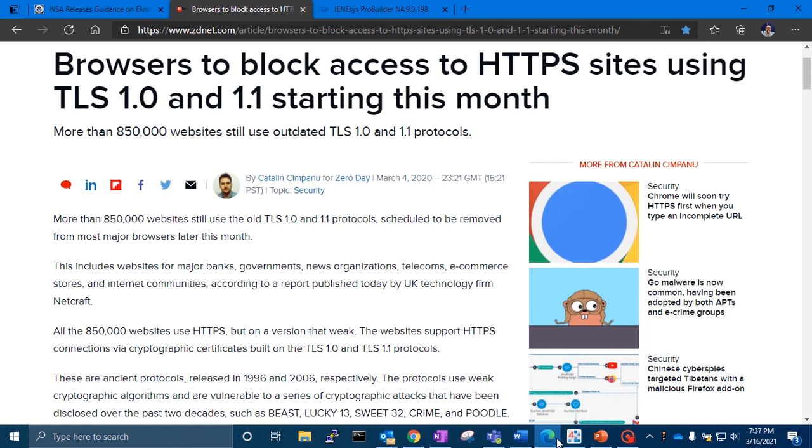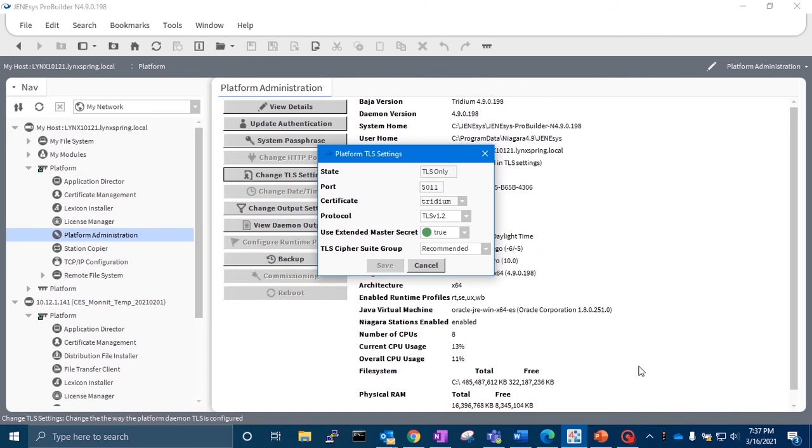In general, ciphers using 128-bit or higher key length are recommended. The good news is that the most recent versions of Niagara already default to use TLS 1.2 and strong cipher suites for making encrypted connections.